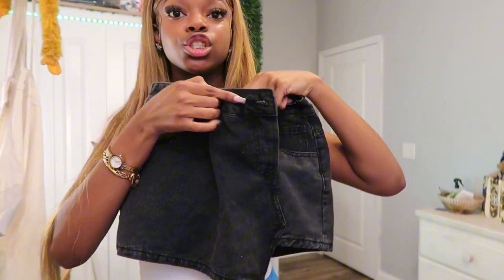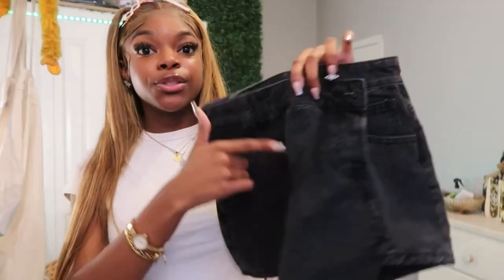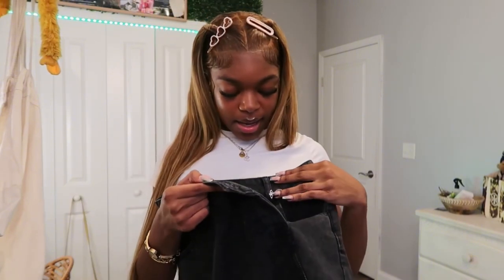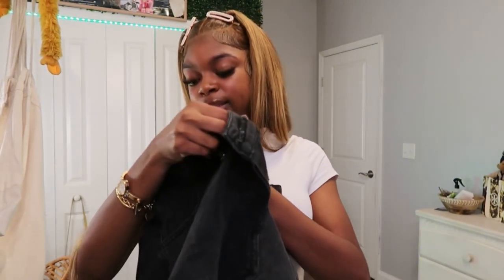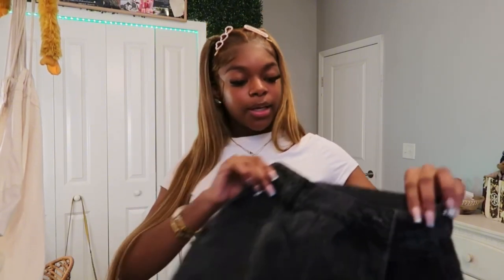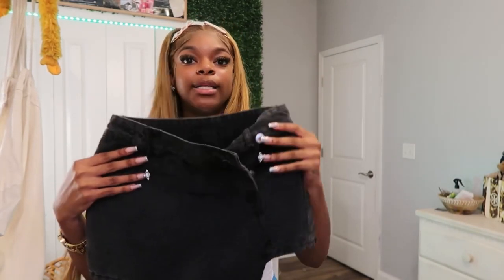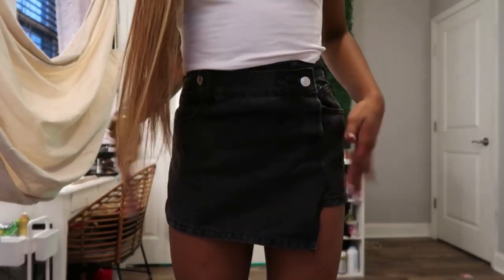The next ones are a skirt-shorts combo — it looks like a skirt in the front but in the back it's shorts. It has that abstract, different look with two buttons. I got these in extra small petite, which was a little tight — I should have gotten small petite. It's a faded black color. They're something different and I feel like the right outfit will really make these work.